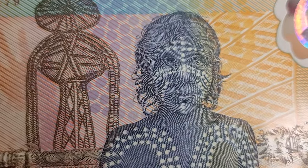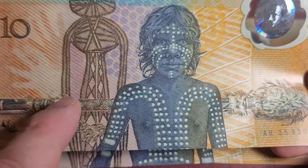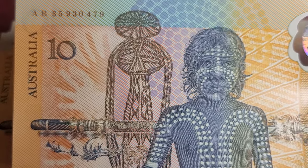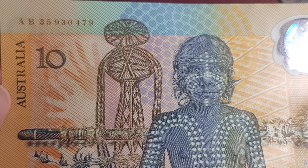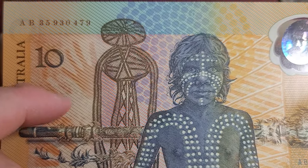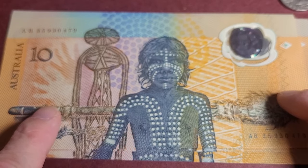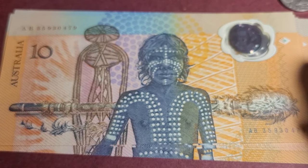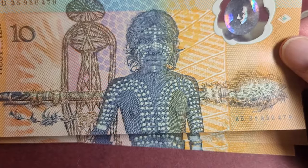On the back we have Aboriginal youth and the Morning Star Pole, which runs along there. There are rock paintings in the background, and what appears to be a mythological character — probably from one of the Dreaming stories of Aboriginal Australia. We also have hand stencils and various imagery in the background. This young man has been tattooed, which reflects Indigenous tattooing traditions — different cultures around the world use different types of tattoos. It's quite a nice side of the note.